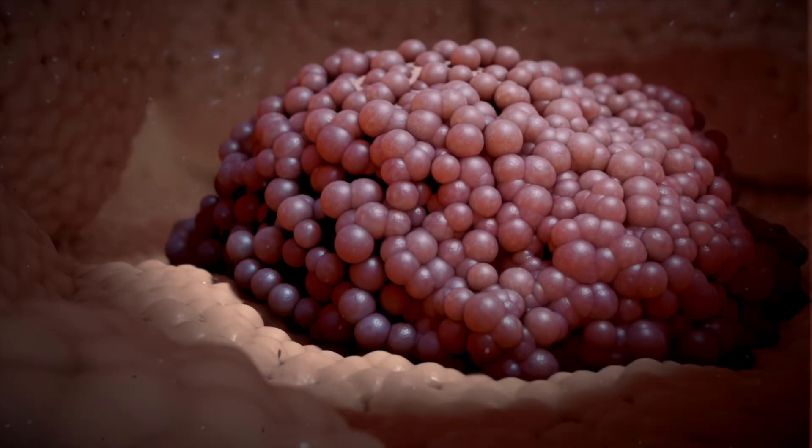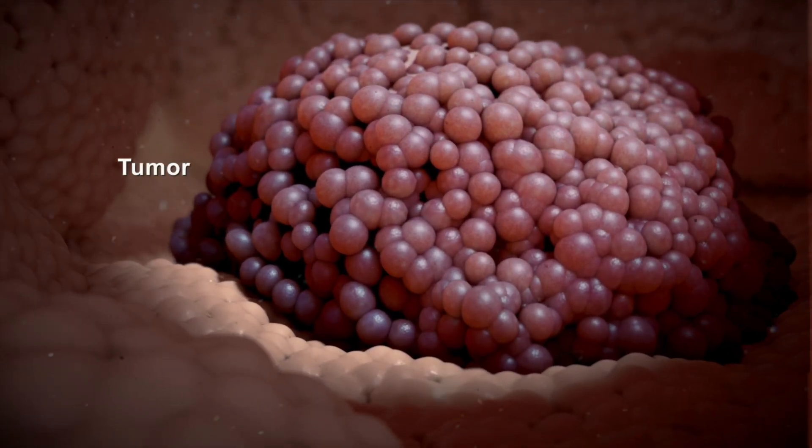A tumor forms as the cancer cells multiply and displace the normal cells.